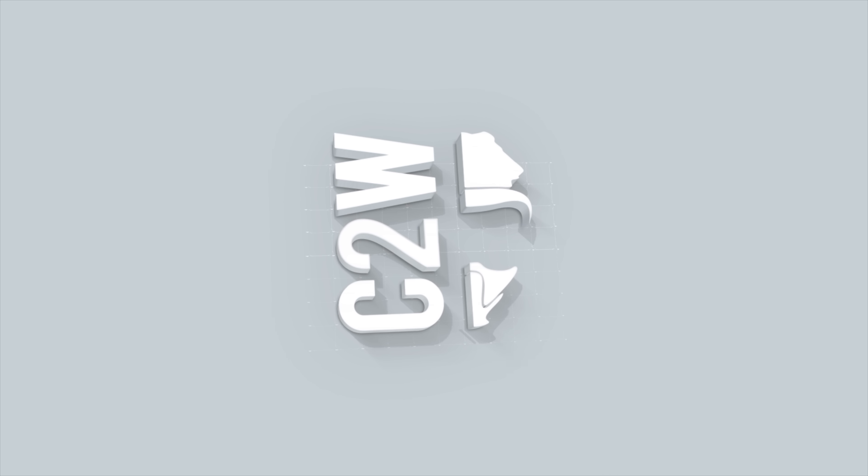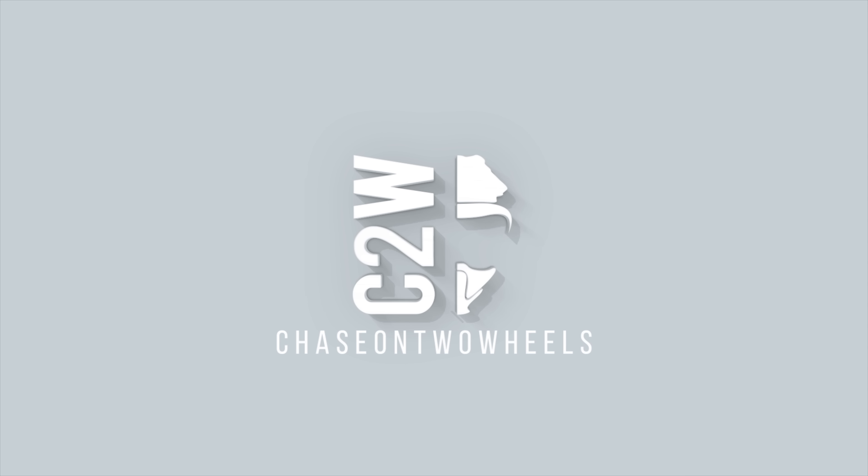What's going on guys? Welcome to my $1,000 RevZilla gear haul video. I am extremely excited to bring you guys a video that I've been working on with RevZilla. RevZilla is an online motorcycle gear dealership — you can get any type of gear you need from those guys online. They're fantastic and I love working with them.